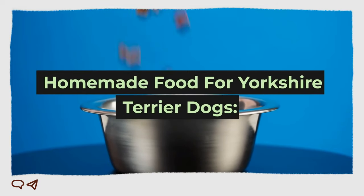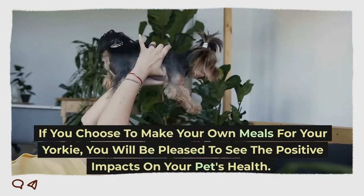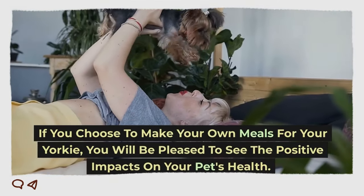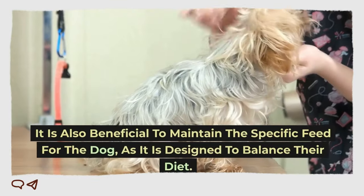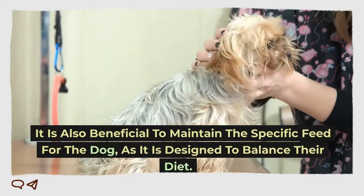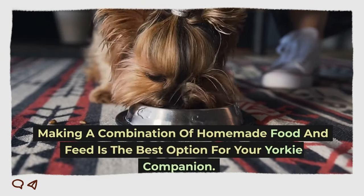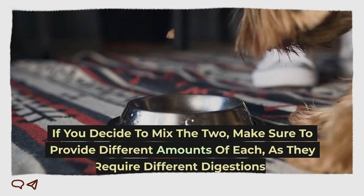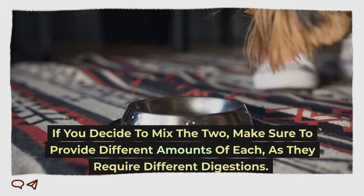Homemade food for Yorkshire Terrier dogs: if you choose to make your own meals for your Yorkie, you will be pleased to see the positive impacts on your pet's health. It is also beneficial to maintain the specific feed for the dog, as it is designed to balance their diet. Making a combination of homemade food and feed is the best option for your Yorkie companion. If you decide to mix the two, make sure to provide different amounts of each, as they require different digestions.